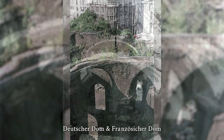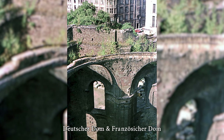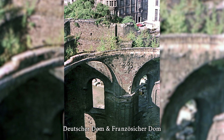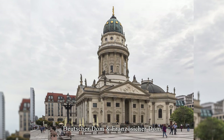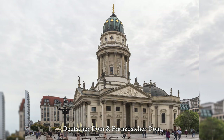An Allied air raid severely damaged the Deutsche Dom — the entire building burned out except for the surrounding walls. The Französische Dom was also hit hard, so that the nave and the dome burned out. After the Second World War, the architectural monuments were rebuilt until 1985, true to the original on the outside and modern on the inside.